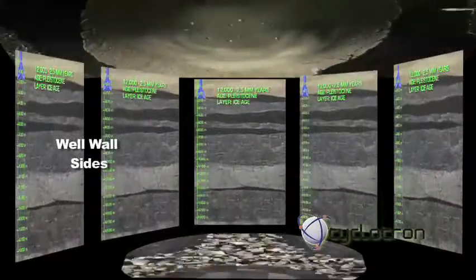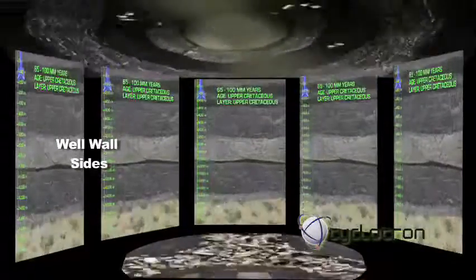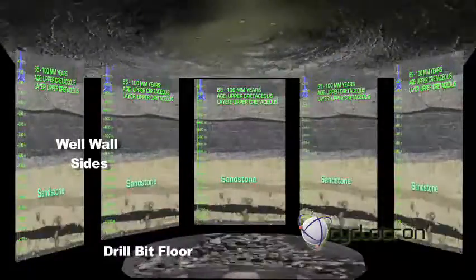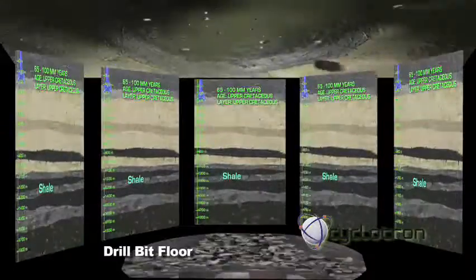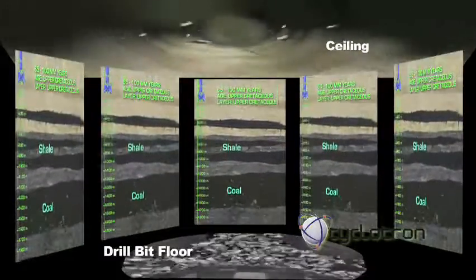1946: Imperial Oil geologists started using seismic data to map areas around Edmonton. In particular, an interesting structure was located around Leduc, indicating the potential for a large trapping of oil and gas.